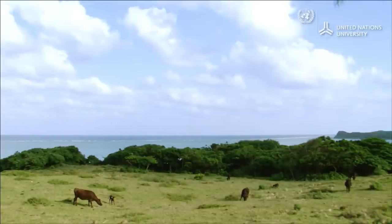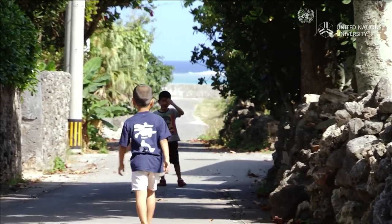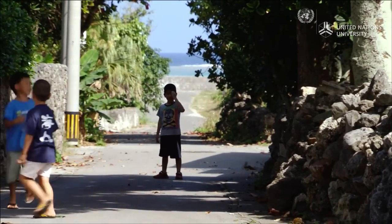The sea of Shiraho that supports this way of life has been called the life-giving sea, or fish-springing sea.